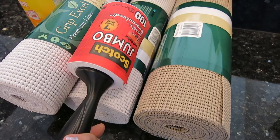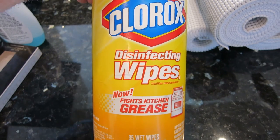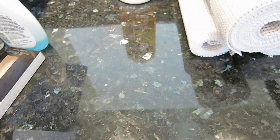Then we have a lint roller because I have Mr. Nuggo and I just needed a new one because his fur likes to go everywhere. I also got some Clorox disinfecting wipes because I love these and I seriously clean everything with them.